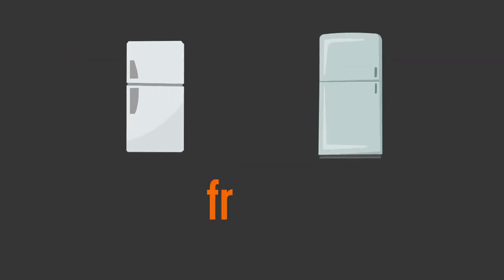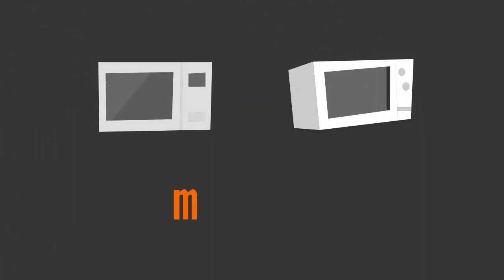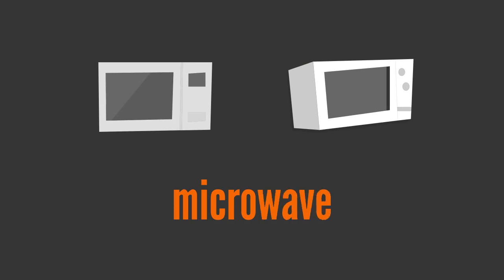F, R, I, D, G, E — fridge. M, I, C, R, O, W, A, V, E — microwave.